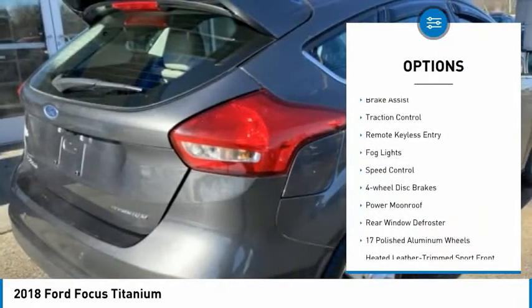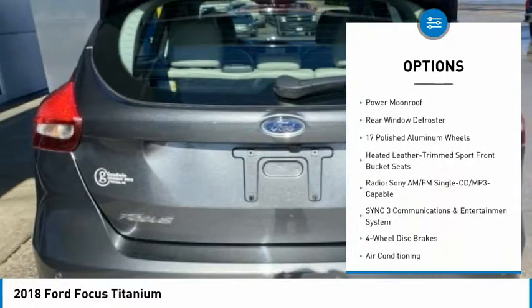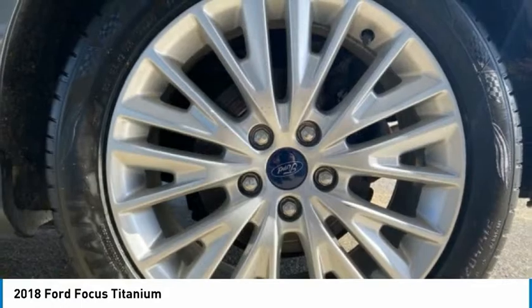Electronic stability control, alloy wheels, brake assist, traction control, remote keyless entry, fog lights, speed control, four-wheel disc brakes, power moonroof.